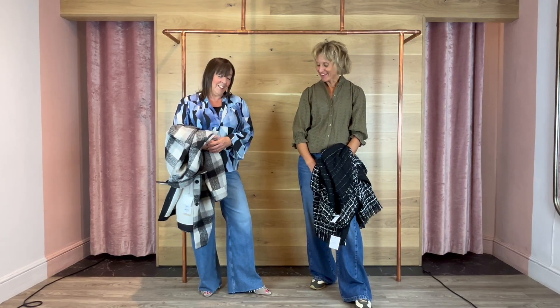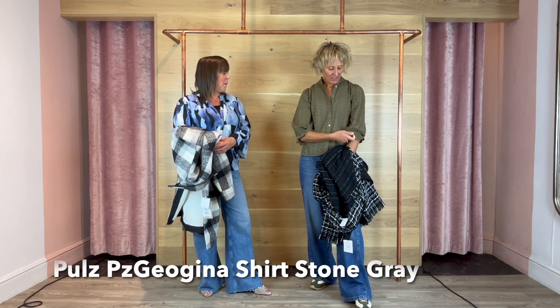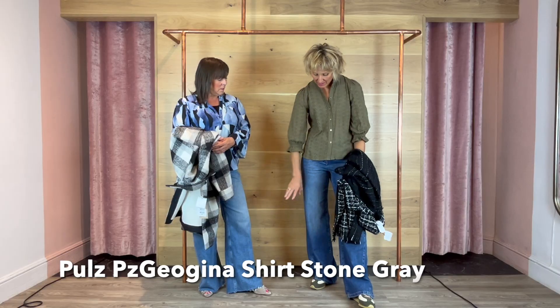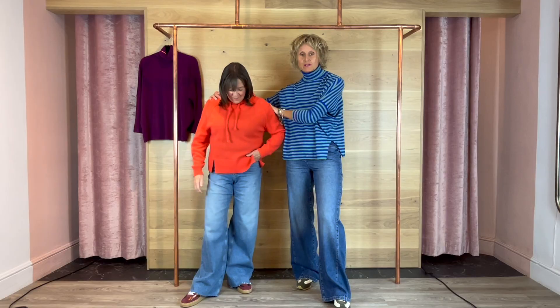I've got a polo shirt on — it's like broderie anglaise, lovely khaki, with sleeves right down to the elbow which is nice. I've kept the same bottoms on as well.